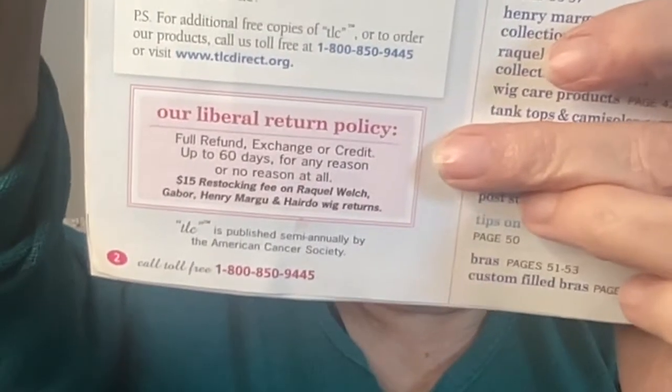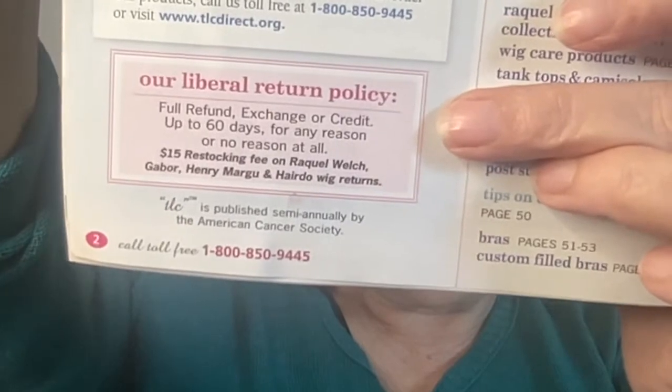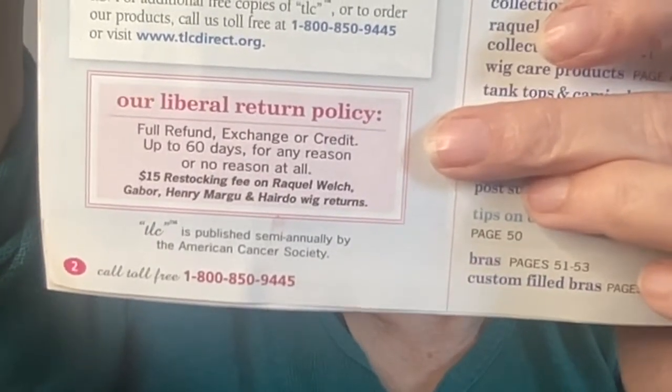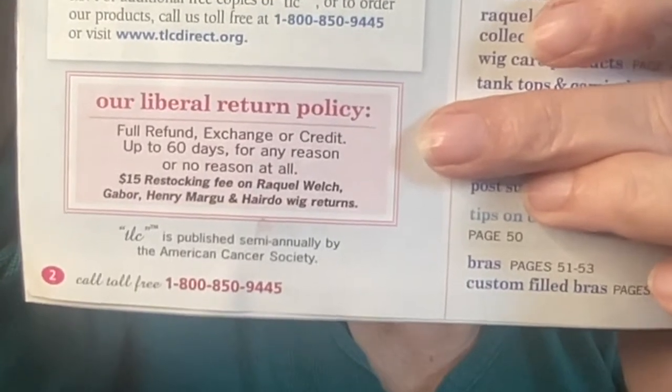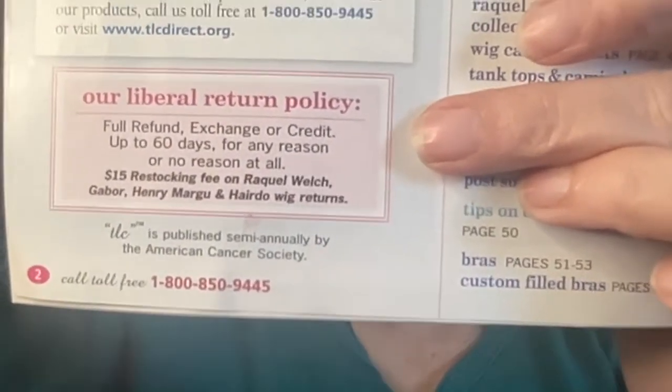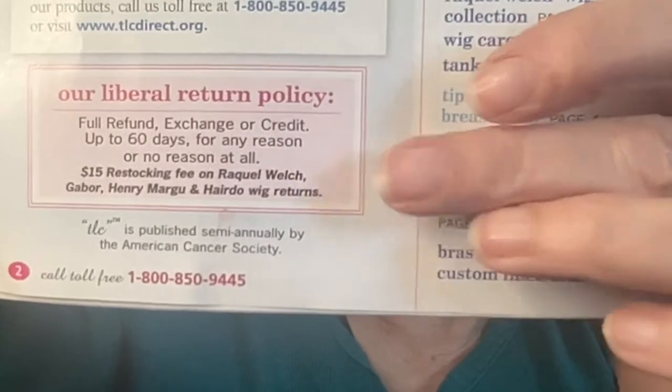If you know of any other catalogs, please put them in the comments section below. The first thing I notice when I open it up is the return policy right there — their 'liberal return policy,' as they call it: full refund, exchange, or credit up to 60 days for any reason or no reason at all. Isn't that nice of them.